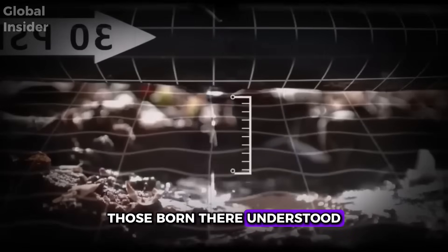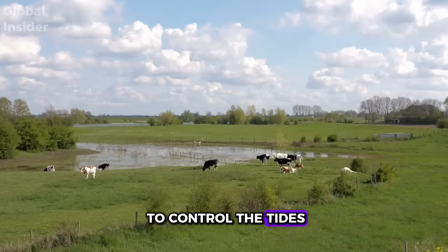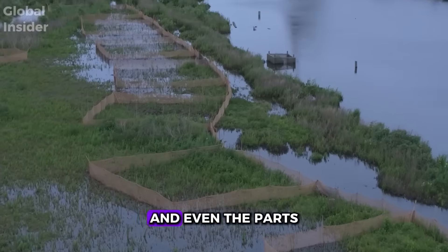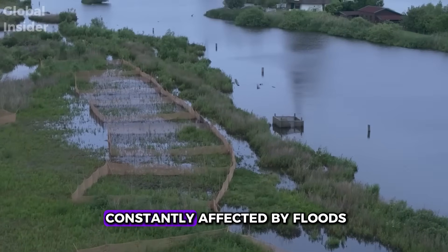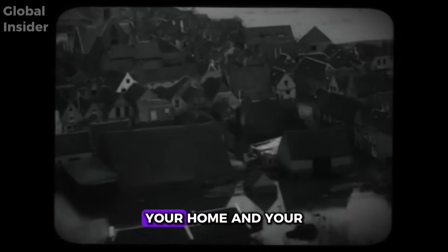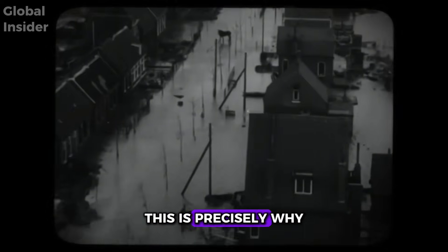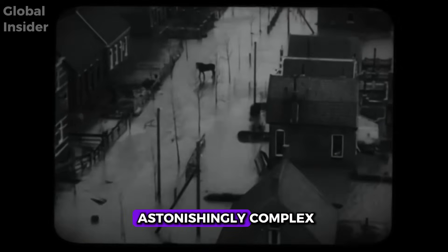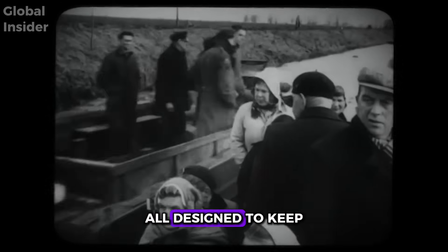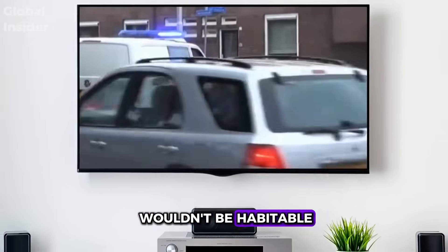For a very long time, those born there understood that to live in that environment, they needed to learn to control the tides. Approximately one third of the country lies below sea level, and even the parts on dry land are constantly affected by floods. Imagine living with the perpetual threat of seeing your city, your home, and your crops inundated by salt water. This is precisely why the Dutch developed an astonishingly complex system of dikes, canals, and pumping stations — all designed to keep the sea at bay. Without this system, much of the country simply wouldn't be habitable.